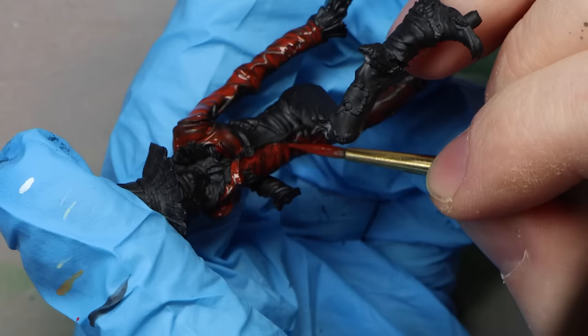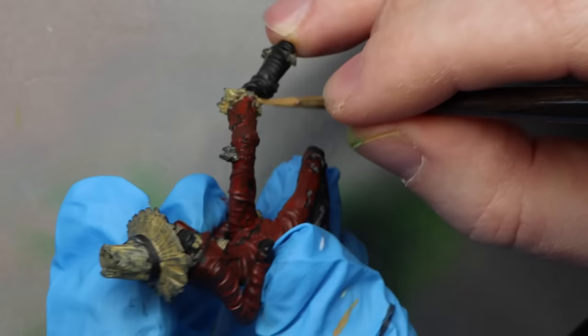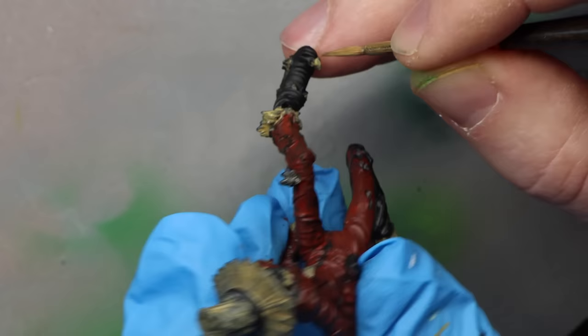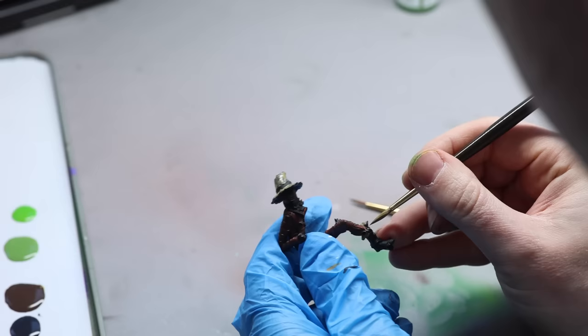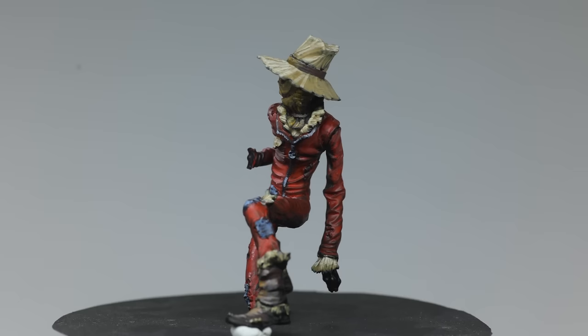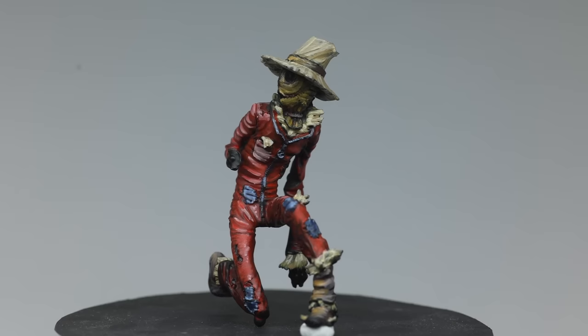Opening these paint pots sent me back 20 years in time, sitting in my boyhood room painting my first box of miniatures. The smell from these pots is nostalgia in a box. Unfortunately, these have the poorest coverage of any paints I've ever painted with, probably. But when reworking them and adding layers upon layers, I still ended up with something respectable.